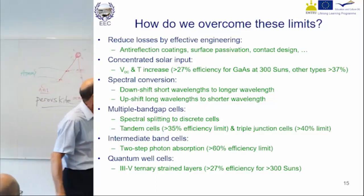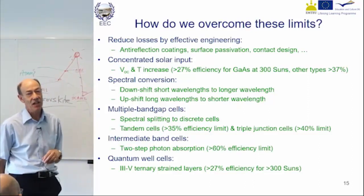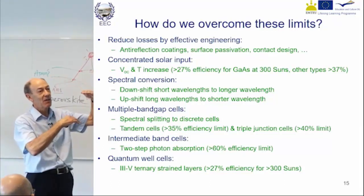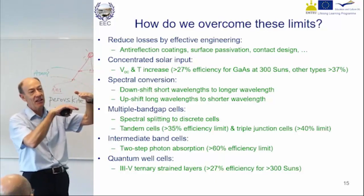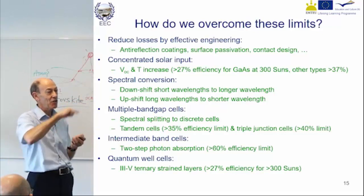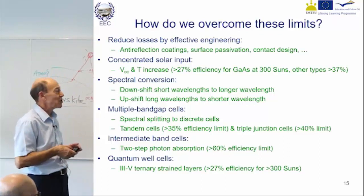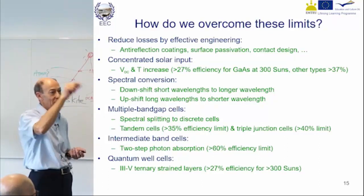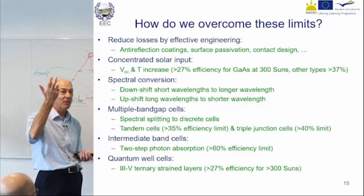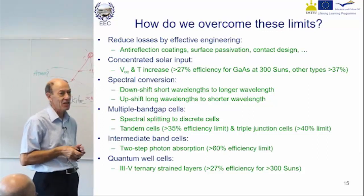People try to do two-step absorption but it doesn't actually work well, though in theory it will give high efficiency. You take a material with a wide band gap and put in some impurity that has an energy level in the middle. That means light can be absorbed in two steps — two low energy steps or one big energy step. That does work, but what also happens is the electrons can go down just as easily as up, so when you provide a generation path you also provide a recombination path. You have to do a lot of clever engineering to make it work.